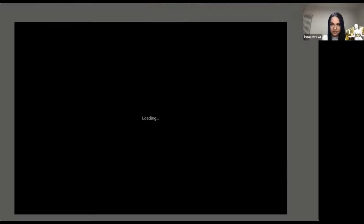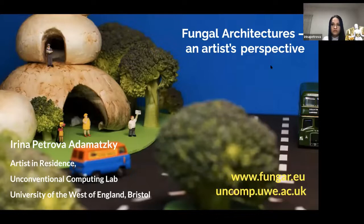Hello, I'm Irina Petrova-Adamatsky. I'm an affiliated artist at the University of West England. I'm going to share my screen now. It's fungal architecture from an artist's perspective. As a disclaimer, I'm a photographer and artist, not a scientist, so I may not know all the technical details. Most of the photos you can see are made by me.